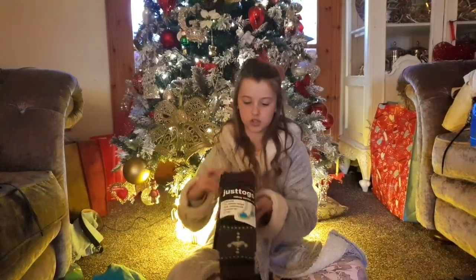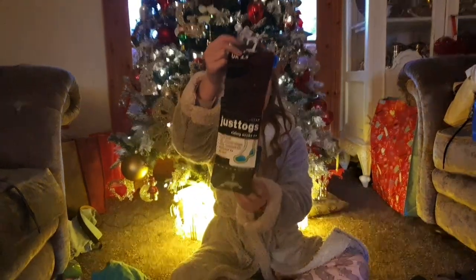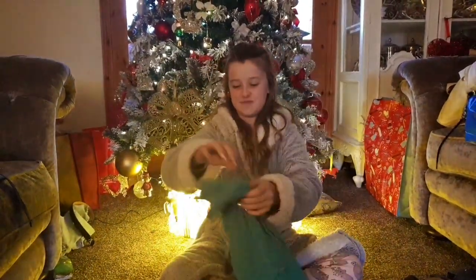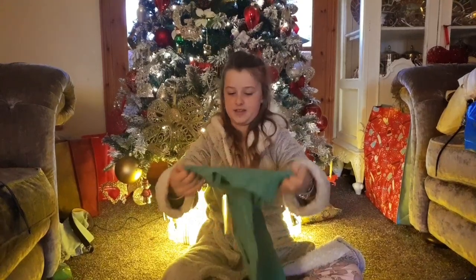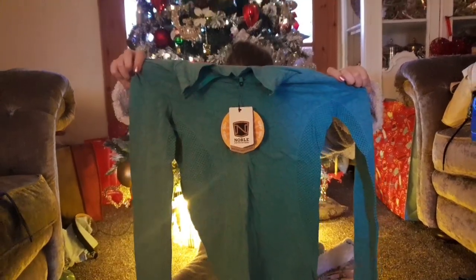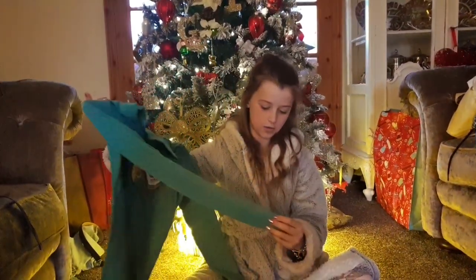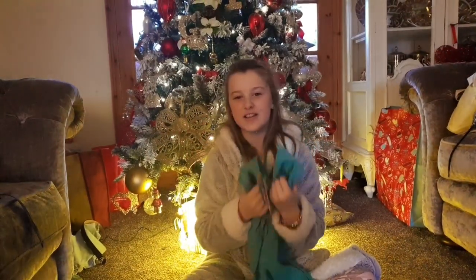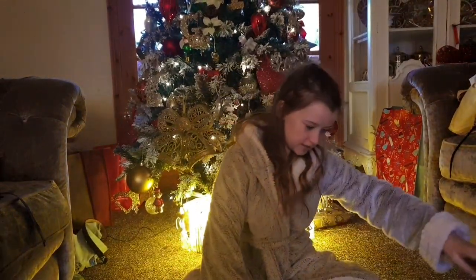The next few things I bought were from an equestrian clearout shop. I got some jodhpur socks, which you can see, and then I also got a really nice skin that me and my friend got matching — and this is something I'm going to be wearing today.